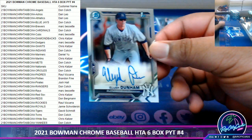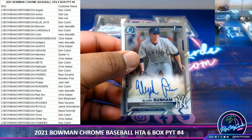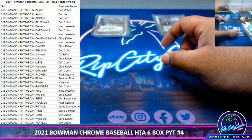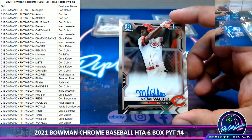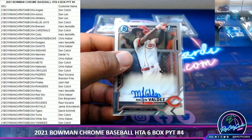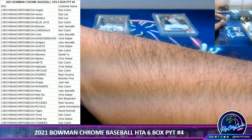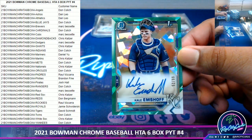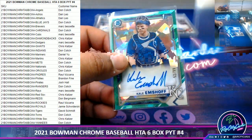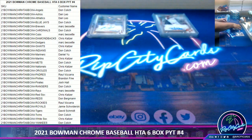We got Elijah Dunham, Yankees. We have Malvin Valdez, Reds. We got Kale Emshoff, 1099, Royals — that looks nice.